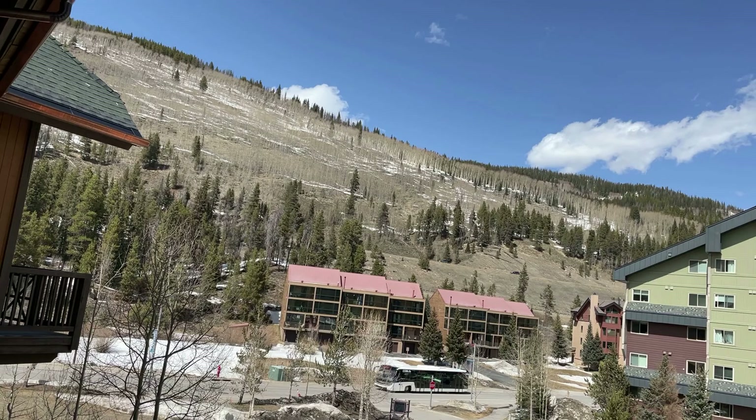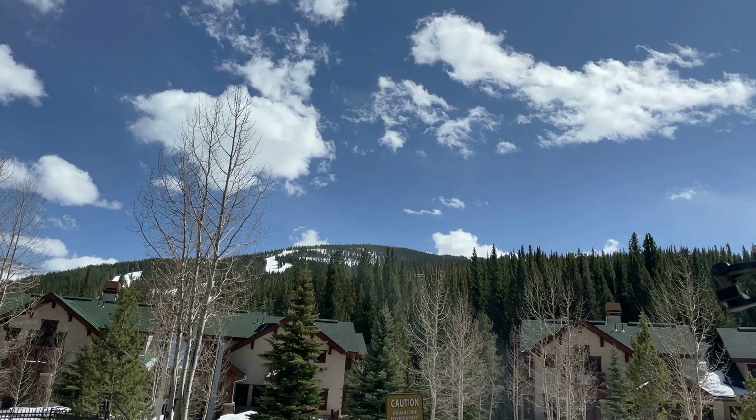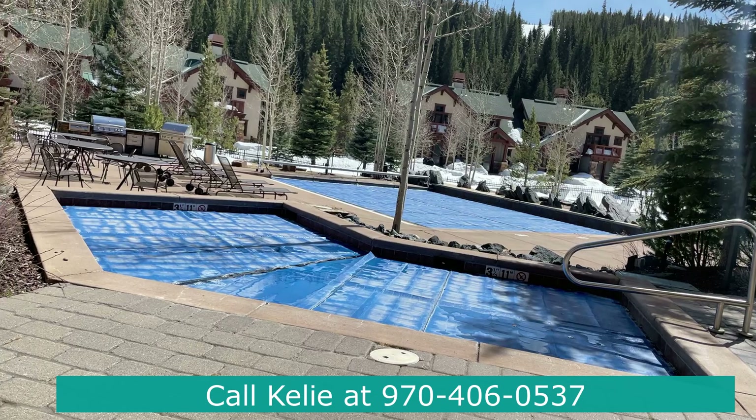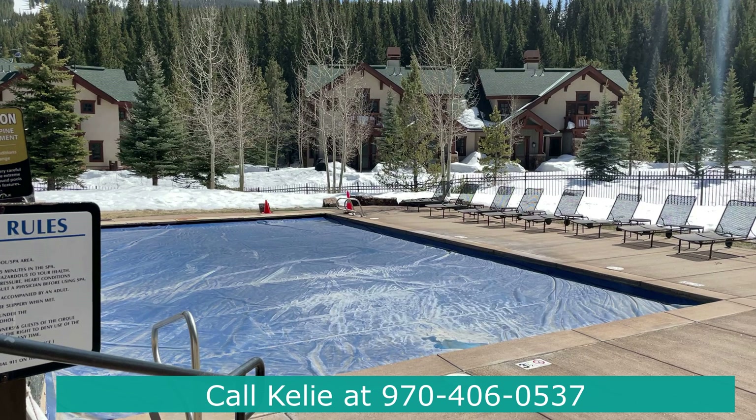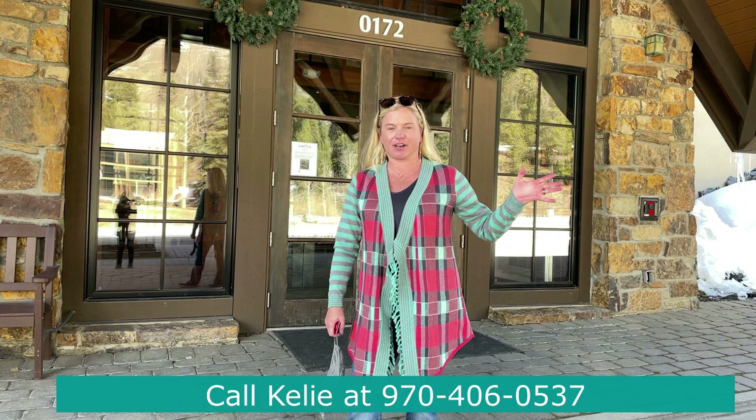This two-bedroom, two-bath condo, 904 square feet, built in 2004, has a list price of $98,000 for that 25% ownership. A transfer tax of 1.5% at closing, one time. The association fee for each of the four owners is just over $1,600 a quarter. If you have any questions or want to take a look, please give me a call. Also very important to know that no pets are allowed for owners, renters, or guests at the Cirque.